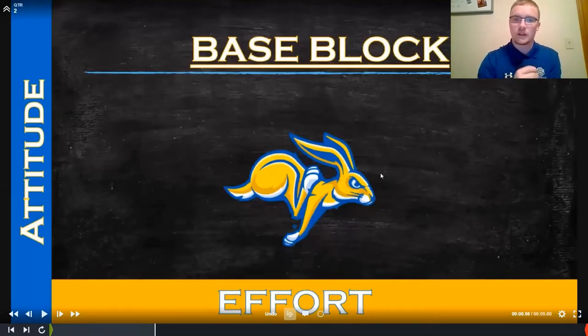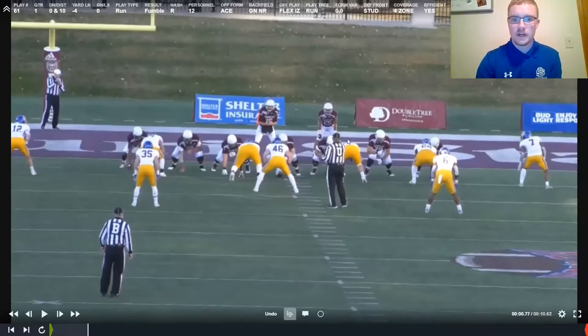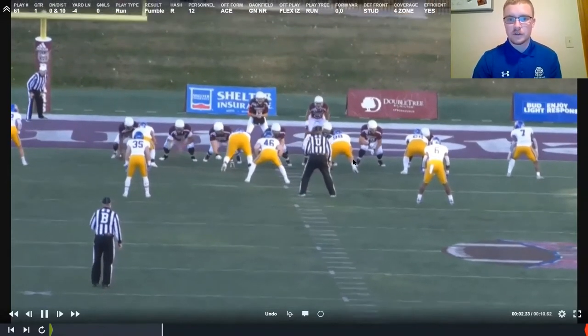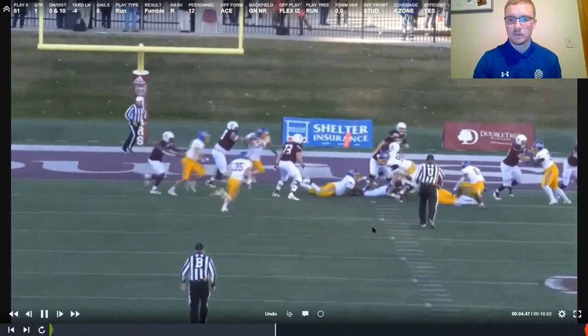We'll get into our block reactions and how we play up front. The first block everyone will see is a base block — a one-on-one base block. Looking at our defensive tackle Ryan, number 98, he's going to get a base block by the guard. The coaching point on a base block is to press out and defend our gap — we are responsible for the gap we are aligned in. When we get a single base block on our man key, we press him out and defend the gap, ideally restricting the open A gap as well.